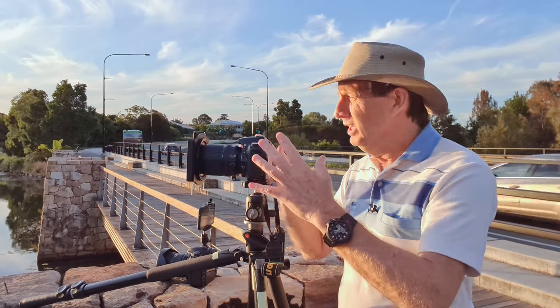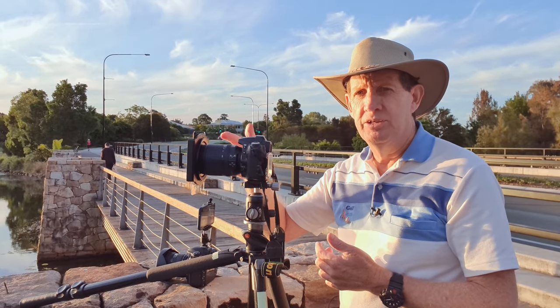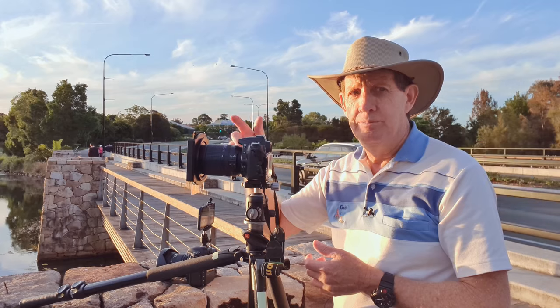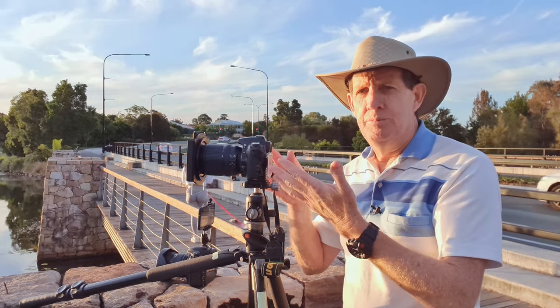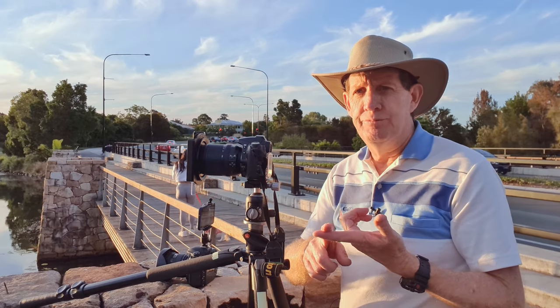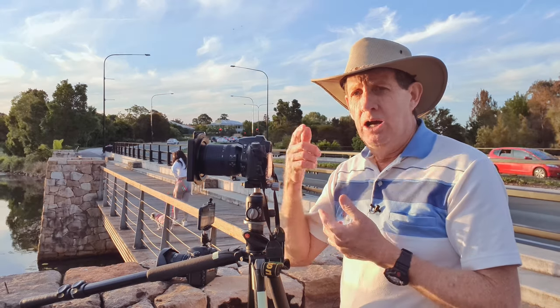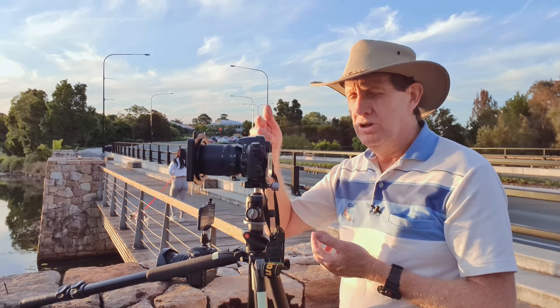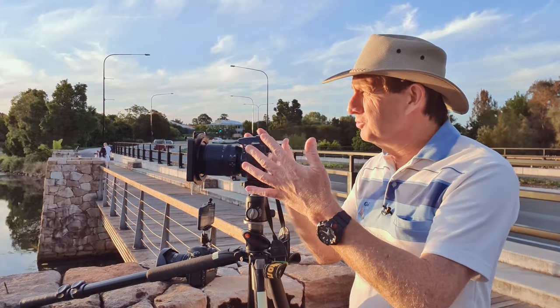I'm shooting at 18mm, as wide as I can get. For filters I'm using the Nissi polarising filter and the Nissi 3-stop medium grad filter — this is just going to help me balance out the sky. My camera settings: shooting at f11 aperture priority, white balance set to sunny, ISO set to 200, which on the D90 is the lowest I can go.